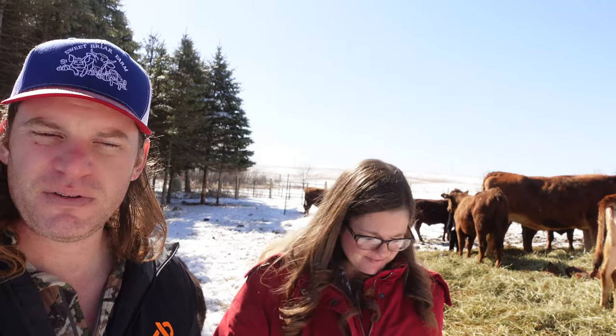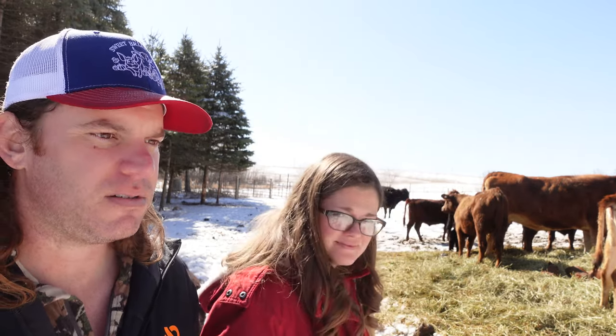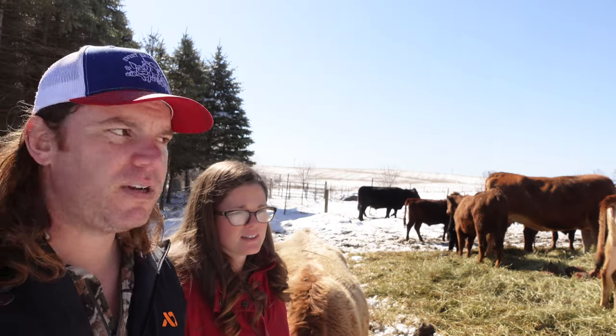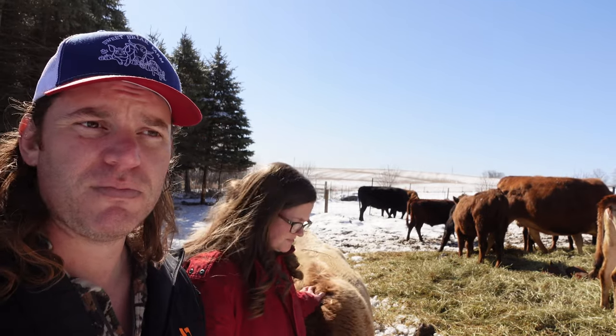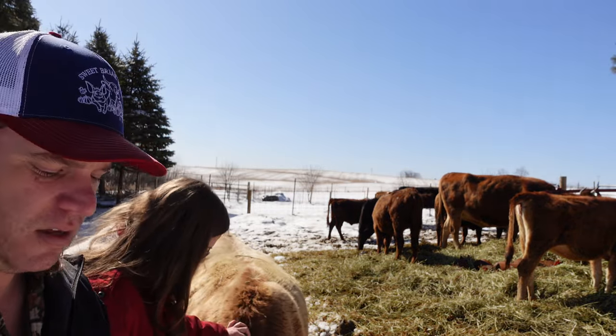Katinka and Ladybug should be bred for fall calves, so we can sell their heifer calves in the spring or steer the bull calves. This year, Mr. President will be able to breed a total of nine heifers and cows — all the young stock we bought last year plus our current cows — and our Jersey Millie will also be bred this summer. Next year, we should have nine calves born on the farm.